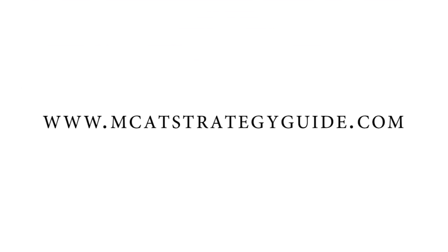Again, the link is mcatstrategyguide.com. I'll see you on the next one.